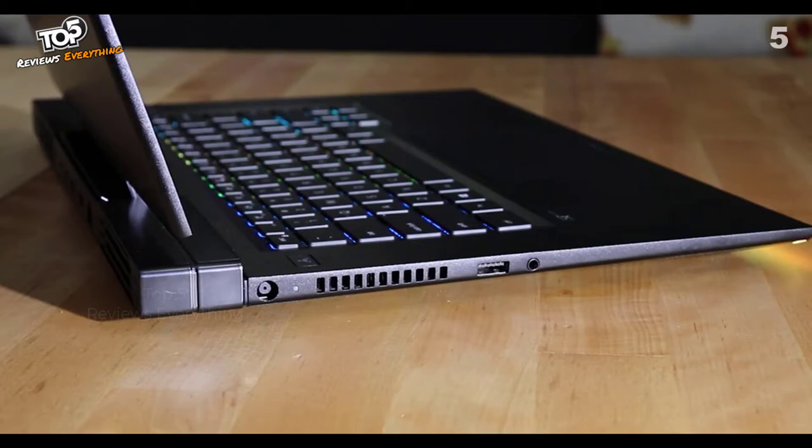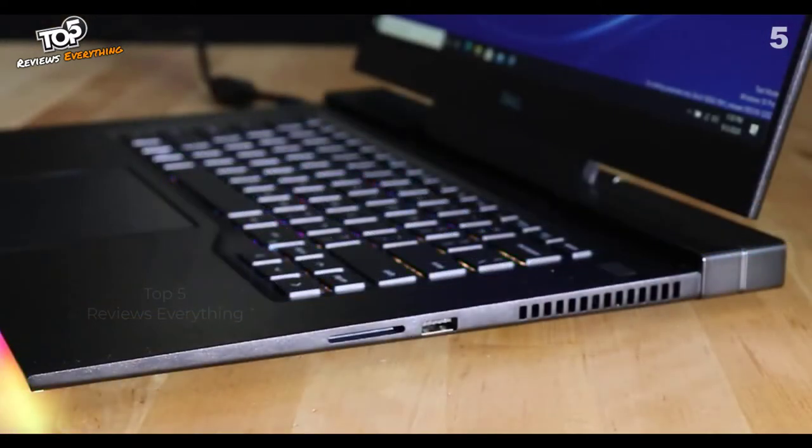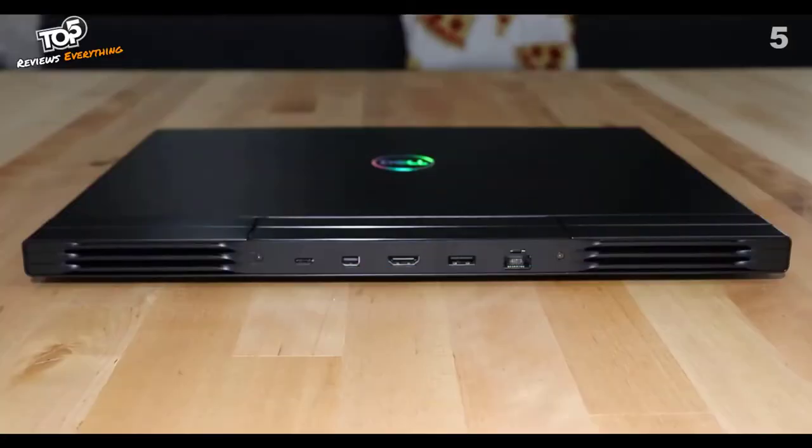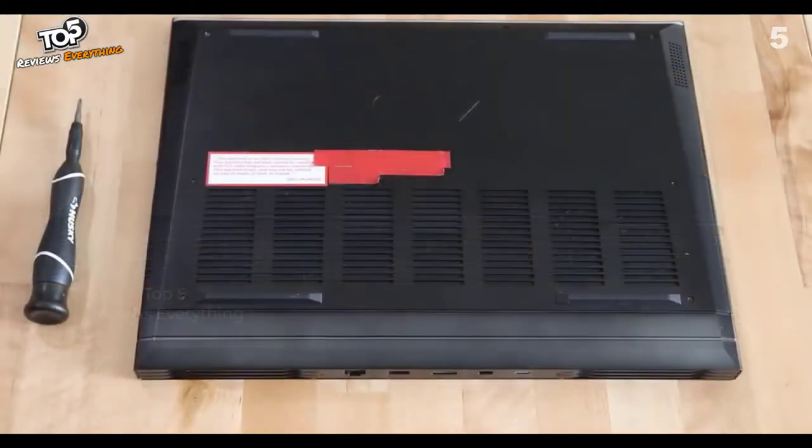On the left side we have power, air exhaust vents, a USB 3.2 Gen 1 port with power share, and the headset jack. On the right side there's a standard SD slot, USB 3.2 port, and air exhaust venting. On the back we have slotted air exhaust on both corners, a Thunderbolt 3 USB 3.2 Gen Type-C port, a mini DP 1.4 port, HDMI 2.0, a USB 3.2 port, and an ethernet port. The bottom features rear intake slots for airflow, G7 branding, a chassis RGB light bar, and dual speakers with Nahimic 3D audio.